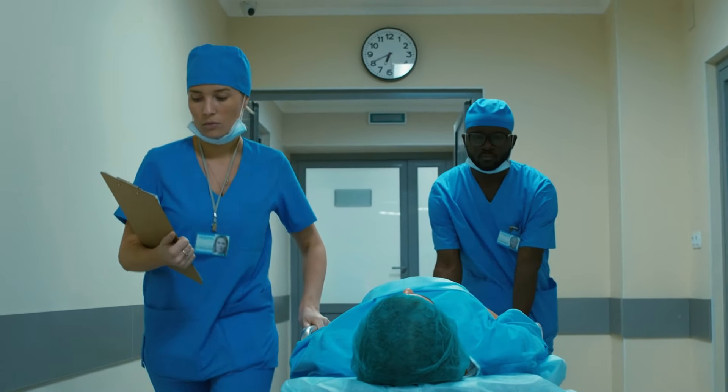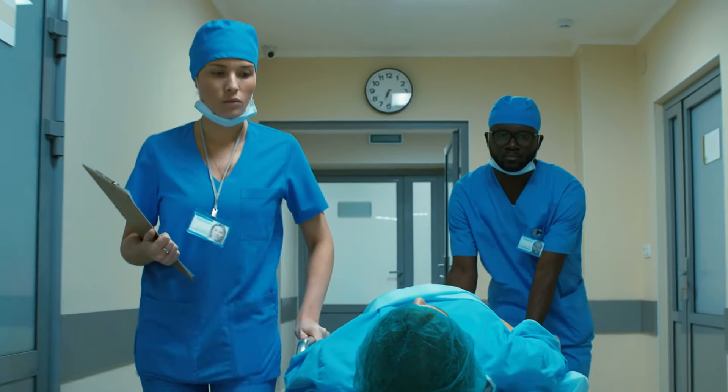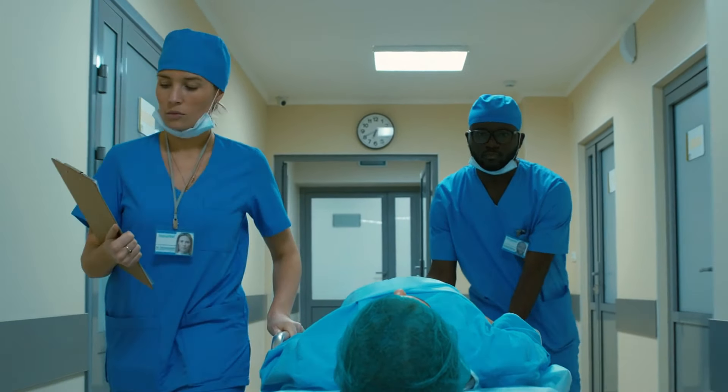Meet the unsung hero of patient care: the Hydraulic Stainless Steel Shower Trolley by PINXING Medical.